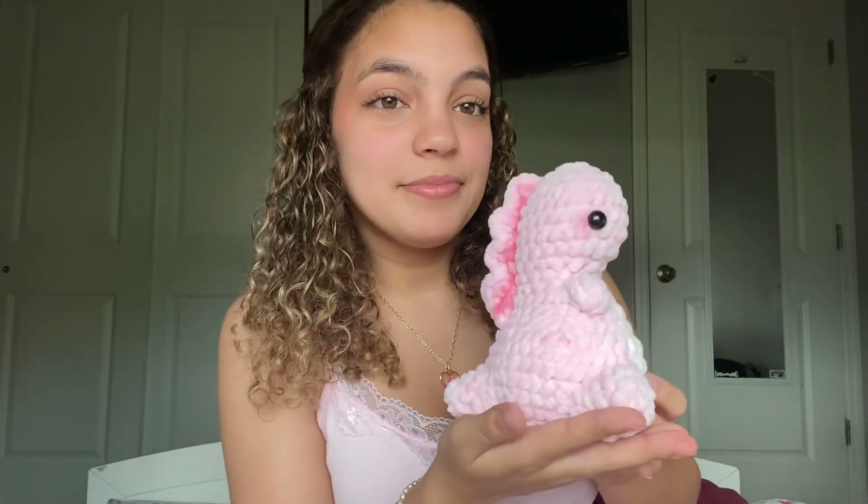If you're interested in buying any of the items, some of them are listed on my Depop, but if you want anything else you can DM me on my Instagram.